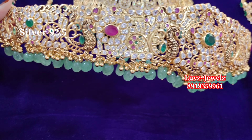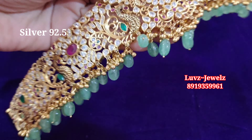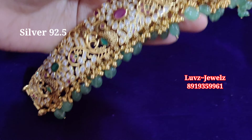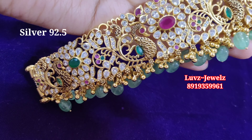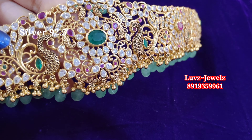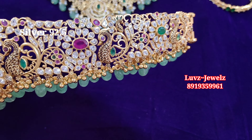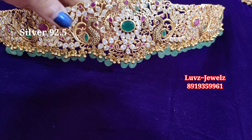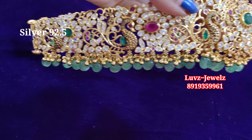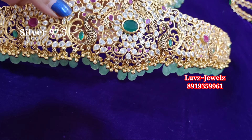I am using silver — pure silver — along with 22 carat gold polish. This waist belt has an antique touch and you can see the beautiful peacock design. The stones used are Caesar's ruby and emerald — such a beautiful combination — along with falling beads.